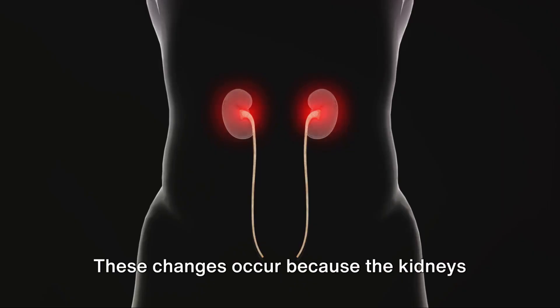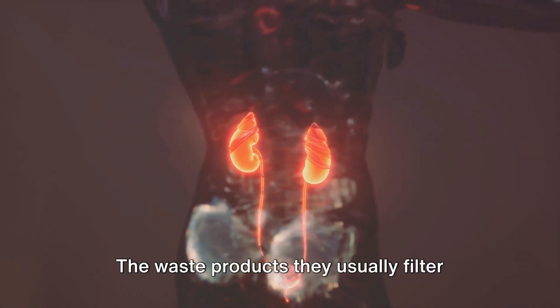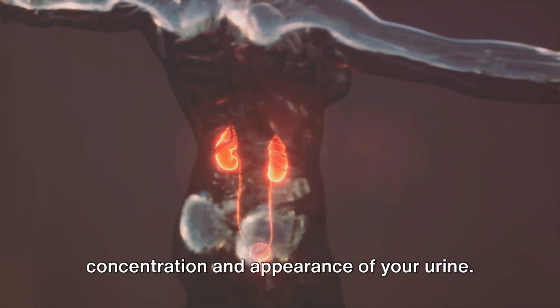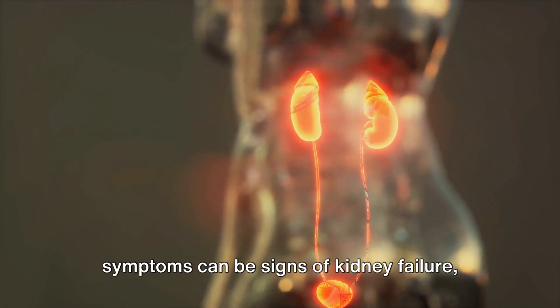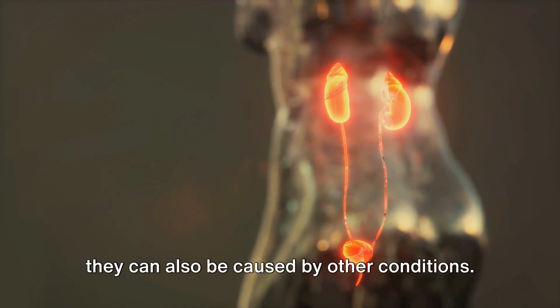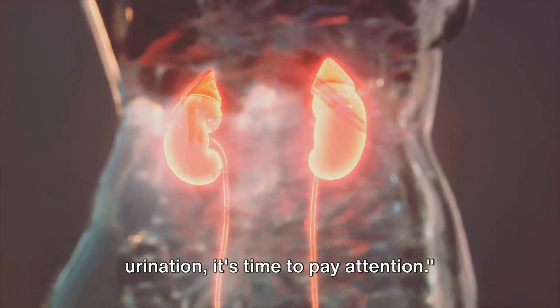These changes occur because the kidneys are struggling to perform their duties. The waste products they usually filter out may build up, altering the concentration and appearance of your urine. It's crucial to remember that while these symptoms can be signs of kidney failure, they can also be caused by other conditions. So if you notice any changes in your urination, it's time to pay attention.